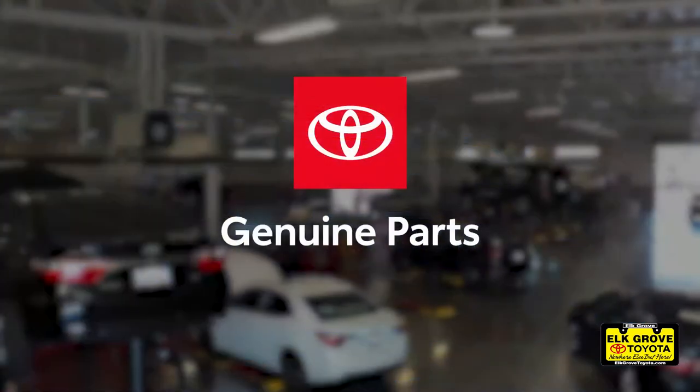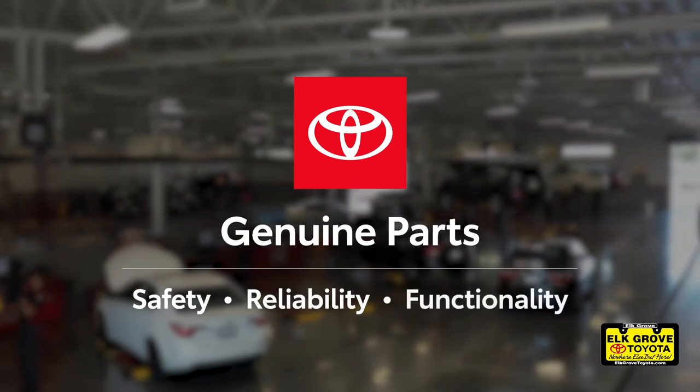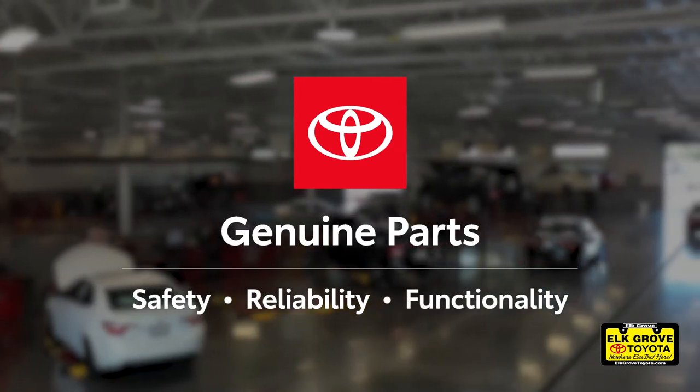Genuine Toyota parts have been engineered to meet Toyota's safety, reliability, and functionality standards specifically for your vehicle.